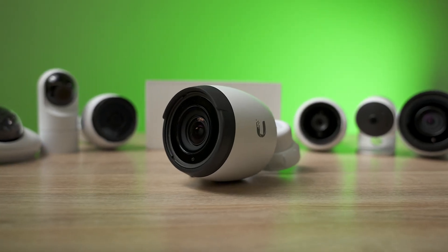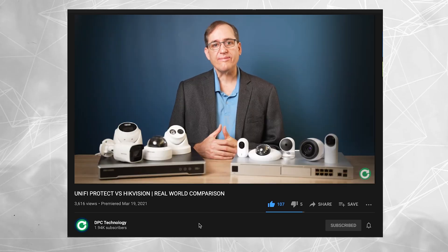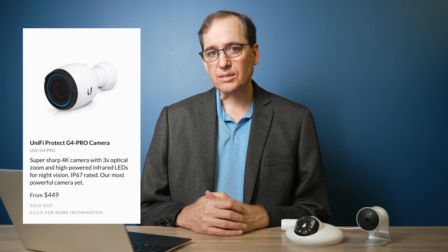Let's start with the G4 Pro. I think the G4 Pro is an amazing camera — if you saw our review video, I'll put a link in the description. The image quality is still amazing, and in our Hikvision comparison, I didn't find anything I liked as much as the G4 Pro. The dynamic range of the image quality is amazing. It is expensive, but it is an amazing camera. It is one of the items that's on the sold out list — it's on back order, which is surprising at that price point, but obviously people like it a lot.